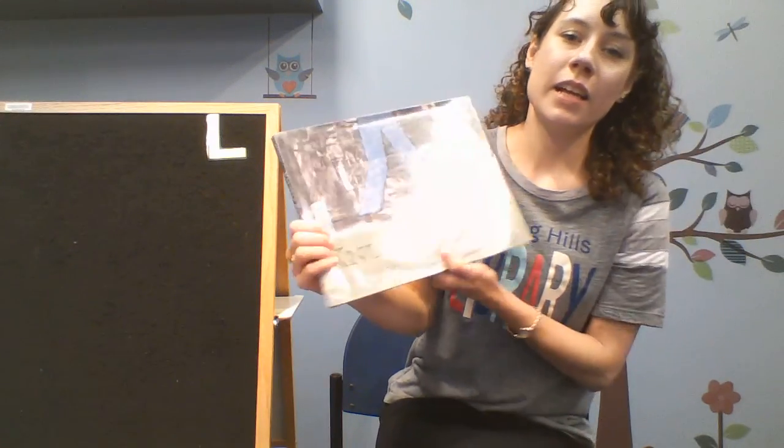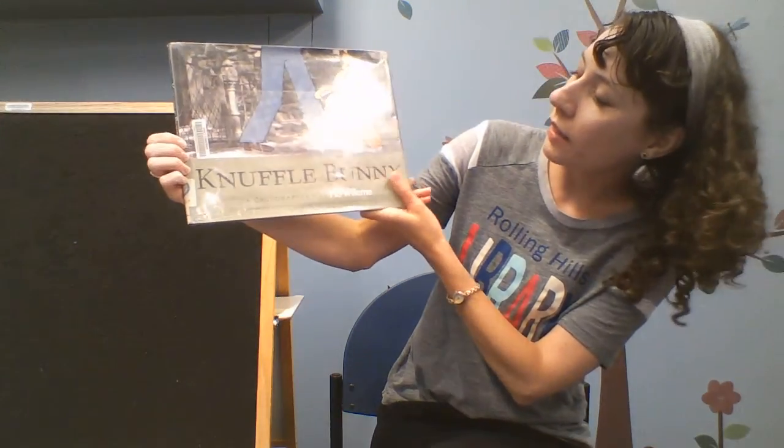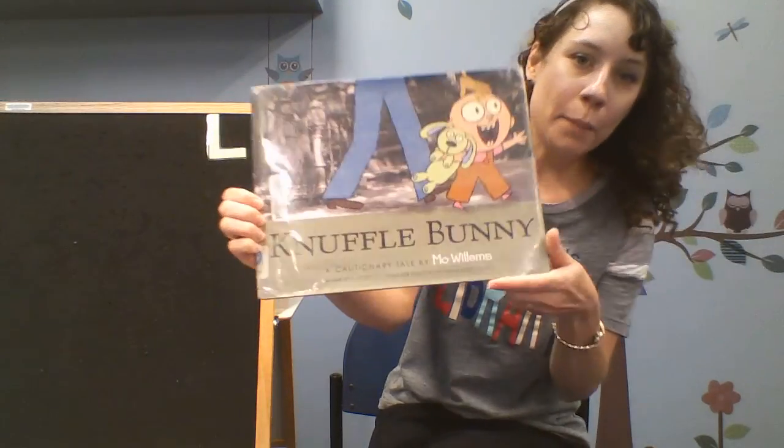Just like that — the letter L for laundry. Our first book is entitled Knuffle Bunny, a cautionary tale by Mo Willems.